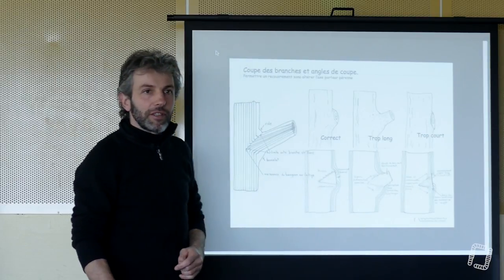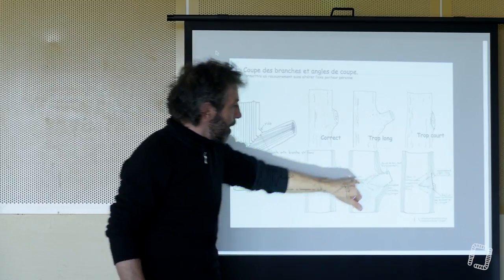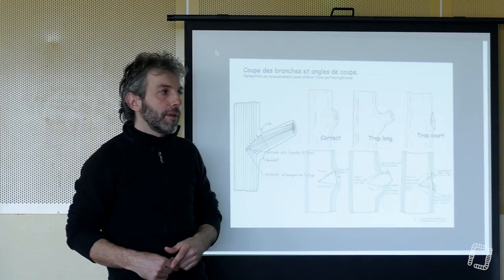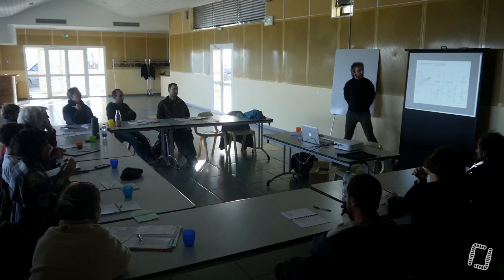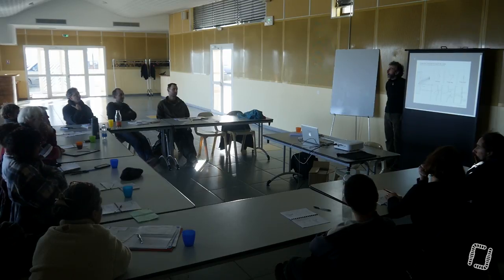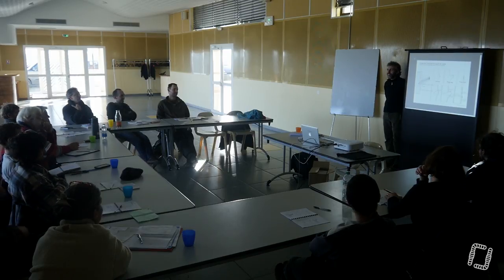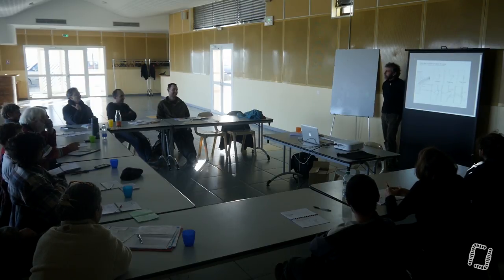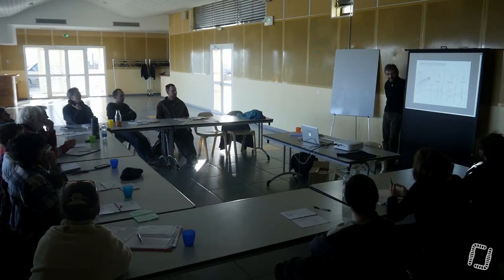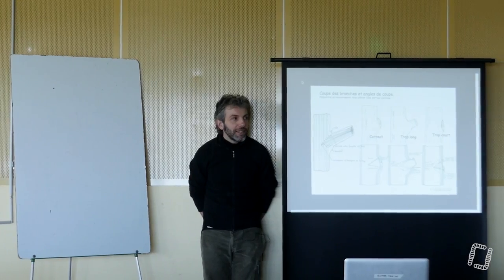On préfère garder nos arbres sains. Je pense que c'est nécessaire de recouper les branches à ras des parties vivantes, sans entamer les parties vivantes, pour que le recouvrement se fasse le plus rapidement possible. On vous les vend sous le nom de cicatrisants — mais ça ne cicatrise pas les plantes. Ce n'est pas un cicatrisant. Il faudrait que ça arrive à se mélanger à la sève élaborée pour stimuler la croissance des méristèmes secondaires et accélérer la cicatrisation. J'ai des doutes.